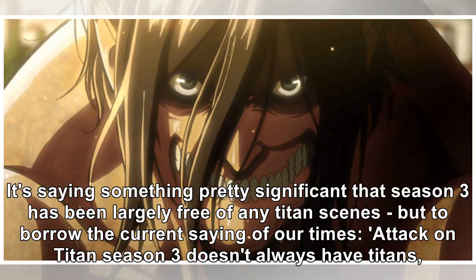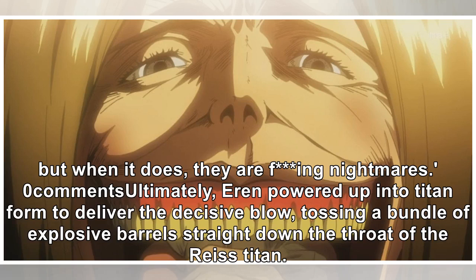It's saying something pretty significant that Season 3 has been largely free of any Titan scenes, but to borrow the current saying of our times: Attack on Titan Season 3 doesn't always have Titans. But when it does, they're effing nightmares.